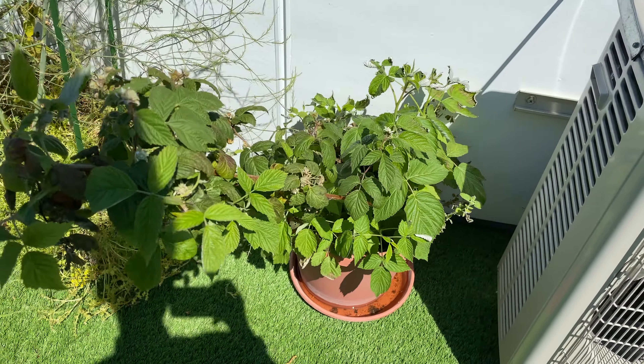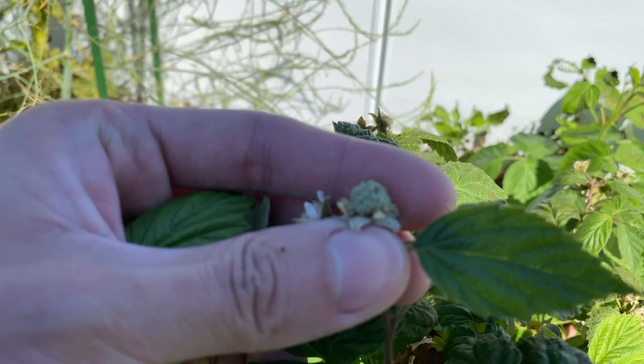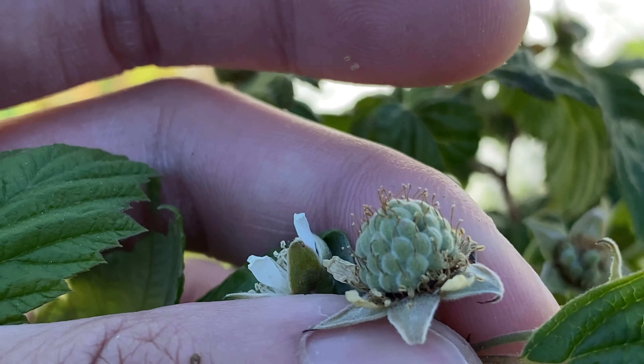Here's the raspberry. You can see the newer flowers are more pollinated. The fruit looks a lot fuller.